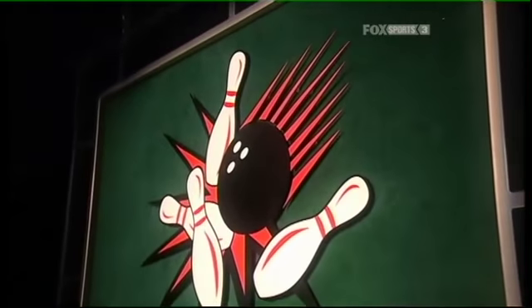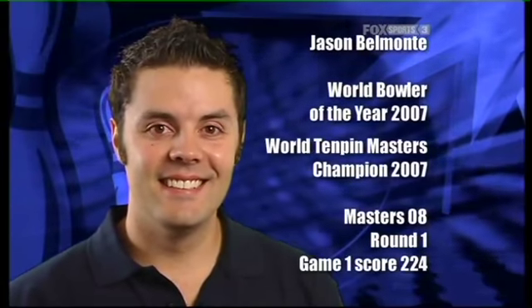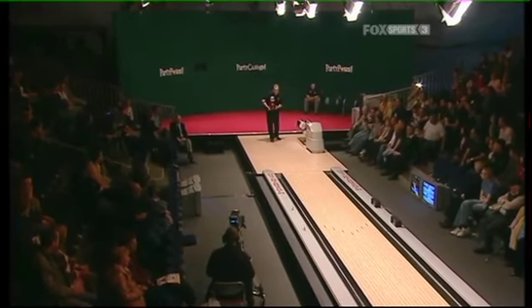Welcome back to the partycasino.com World 10-pin Masters. It's a fascinating tussle between the defending champion and the man making his Masters debut — Belmonte and Tidd matching each other ball for ball. The defending champion averages over 235 and produced a perfect game on the way to the Masters title, but something has unsettled the Australian in game one. For Tidd, a qualifier with a 225 average making his Masters debut, his form has been impressive. Let's rejoin our commentary team of Cass Edwards and Simon Golding.